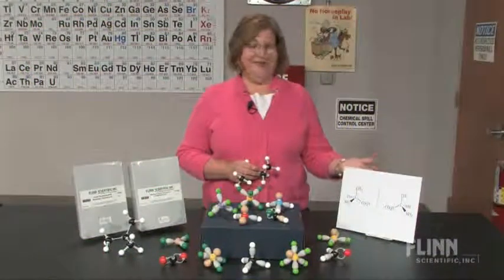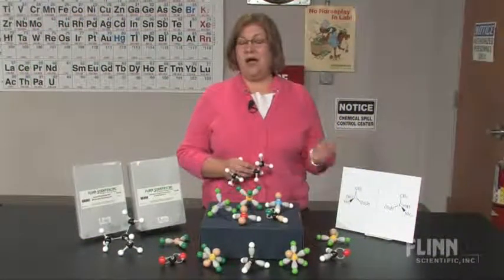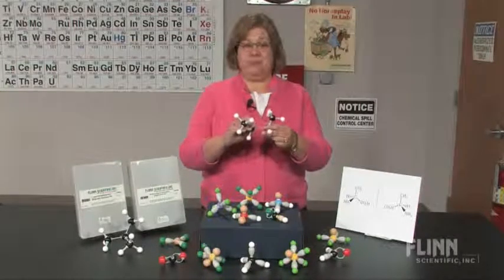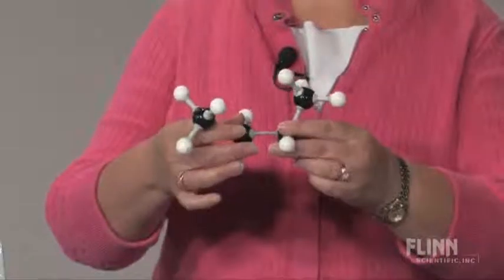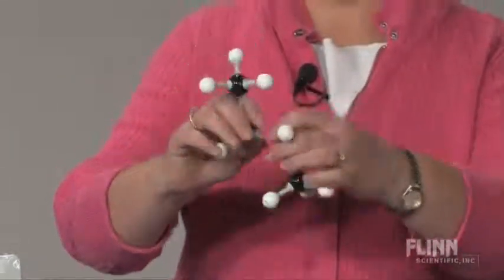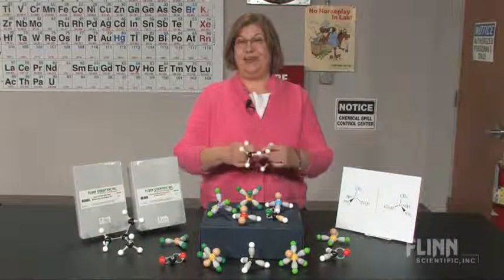Words and drawings on a printed page are no substitute for 3D molecular models that students can hold in their hands, turn upside down, rotate, even take apart and put back together again.